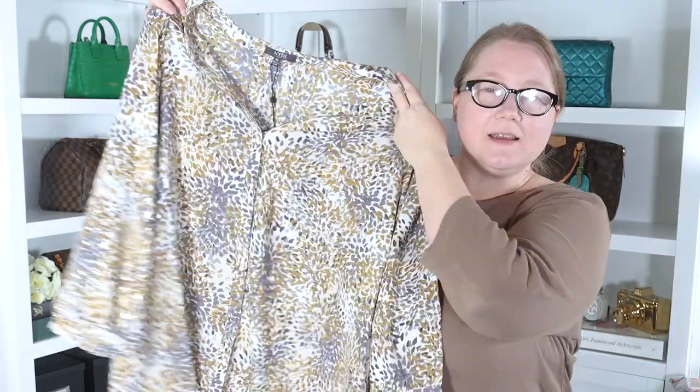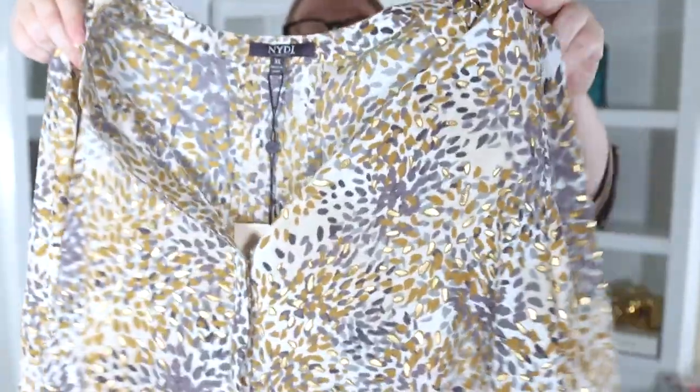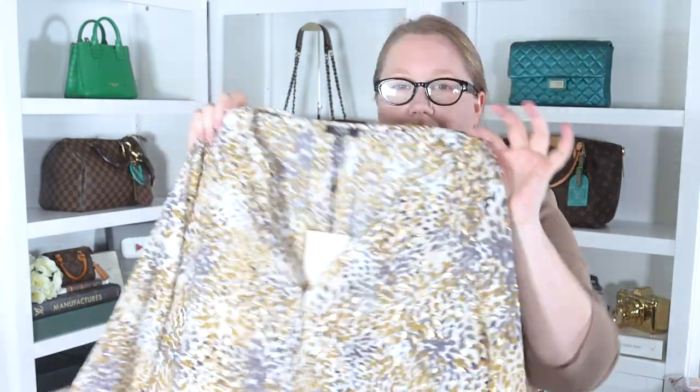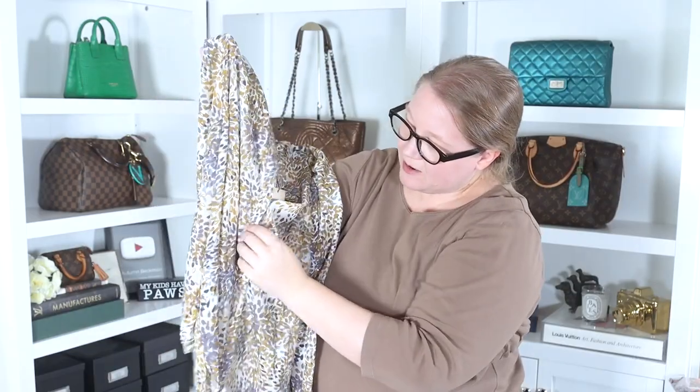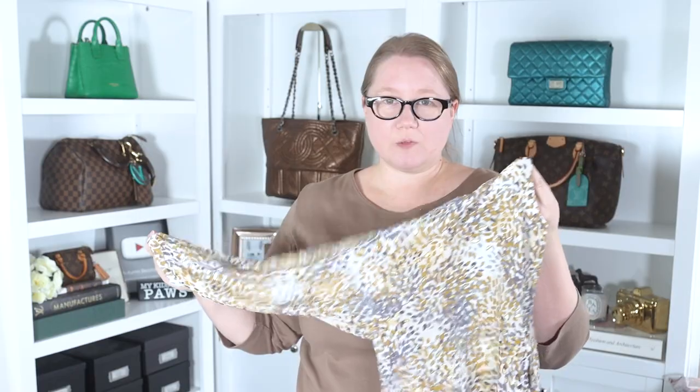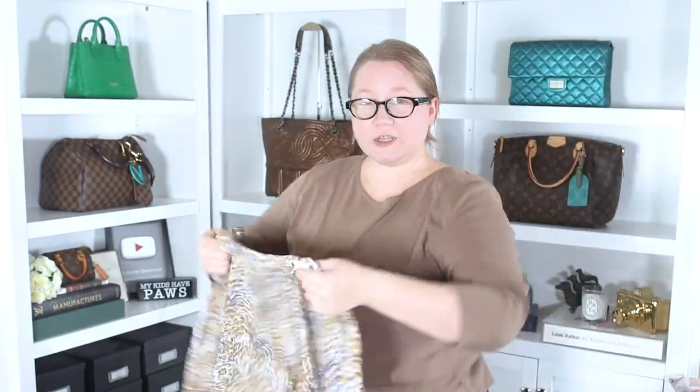I think I got this one at Nordstrom Rack. What's really special about it — I hope it's showing up on camera — is it has little metallic bits in it. It's neutral colors: an ochre with some grays and almost a blue hue on a white and off-white background. It has a v-neck with buttons all the way down, a three-quarter sleeve with a little cuff and button that you could unbutton for a more casual look. On the back there are pleats up top that spread out to give you more room. Let's see how it fits.